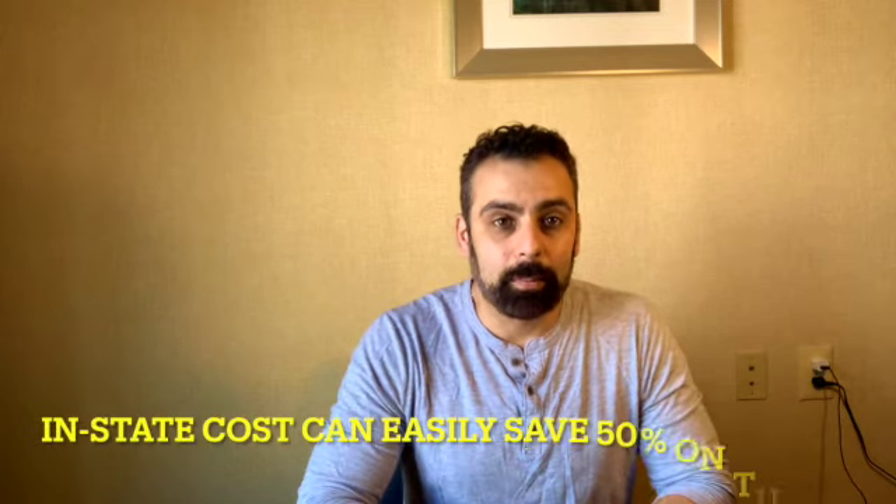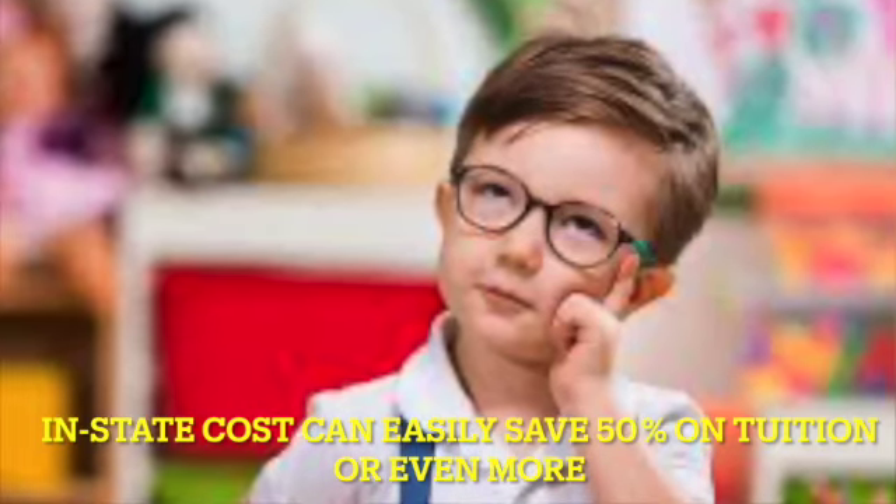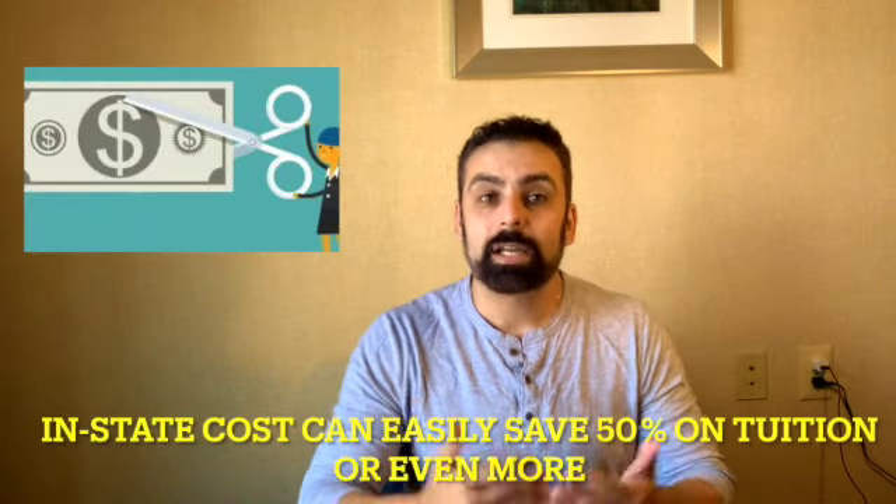Right off the bat, I already understand why many families want to establish in-state residency for out-of-state colleges, specifically the public universities, because of the cost factor. Here in your tri-state area, just to give you an example, if you are an in-state student going off to Rutgers University versus an out-of-state student, you're saving over $17,000.